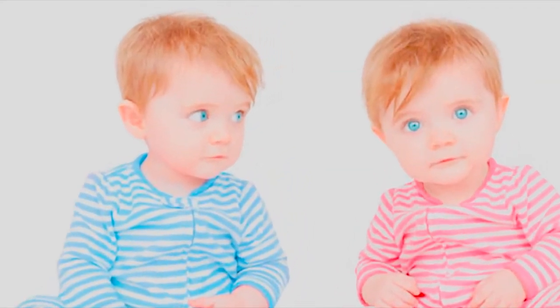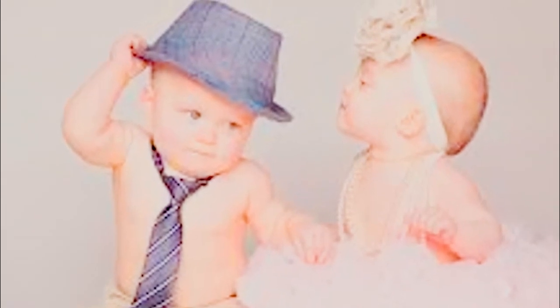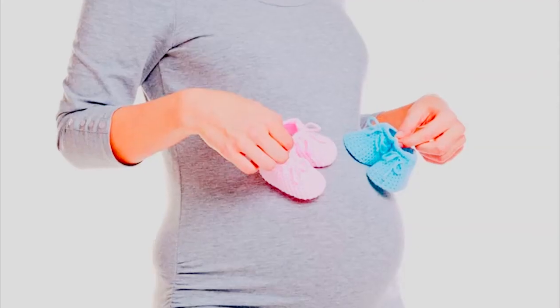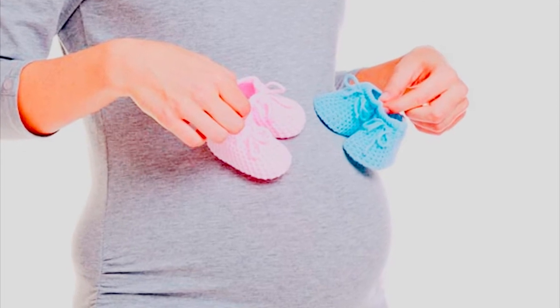In a quest to avoid unnecessary ultrasounds and to torment our friends and family just a little, we didn't find out whether we're having a boy or girl this pregnancy. It won't be long now until the big reveal, so I decided to search out the old wives' tales of the internet for baby gender prediction. Eleven fun tricks to find out the gender of a baby.